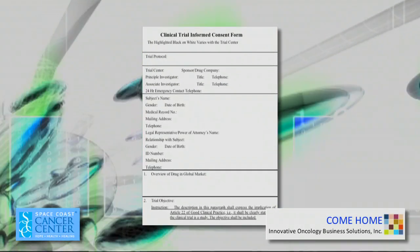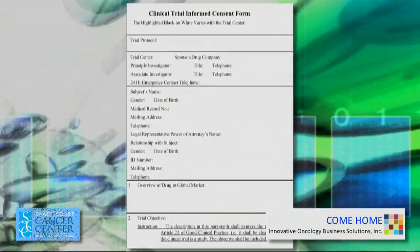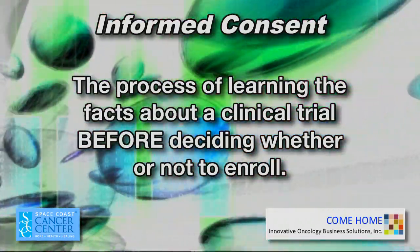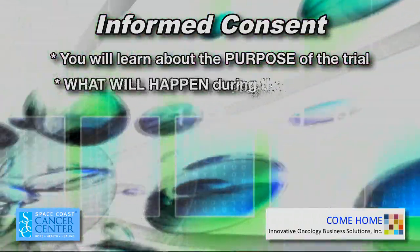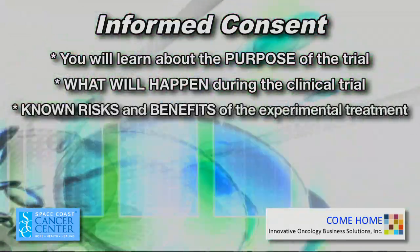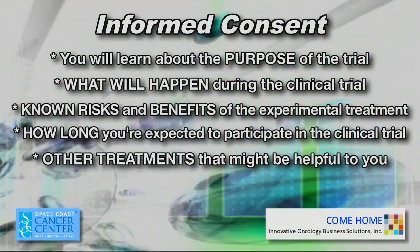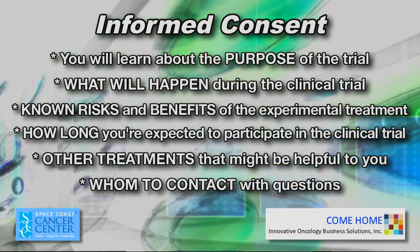If you are interested in participating in a clinical trial, you will be asked to sign an informed consent form. Informed consent is the process of learning the facts about a clinical trial before deciding whether or not to enroll. You will learn about the purpose of the trial, what will happen during the trial including planned tests, known risks and benefits of the experimental treatment, how long you will be expected to participate, other treatments that might be helpful to you instead of the treatment being tested, and whom to contact with any questions.